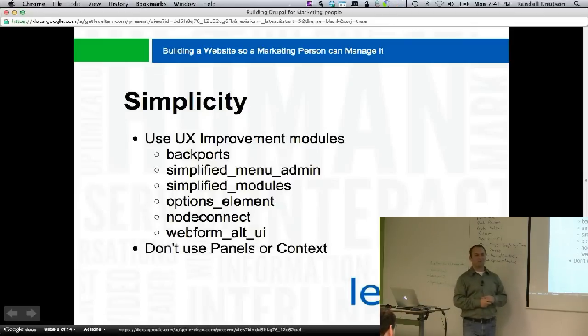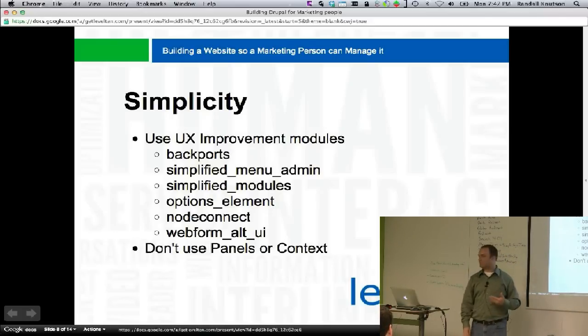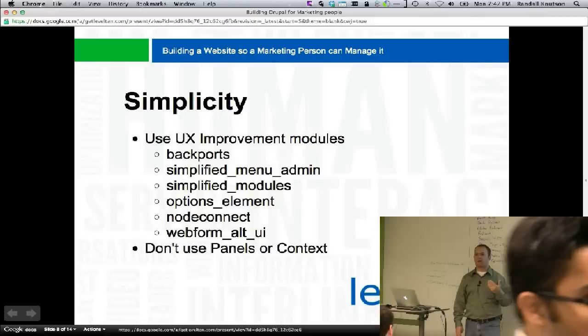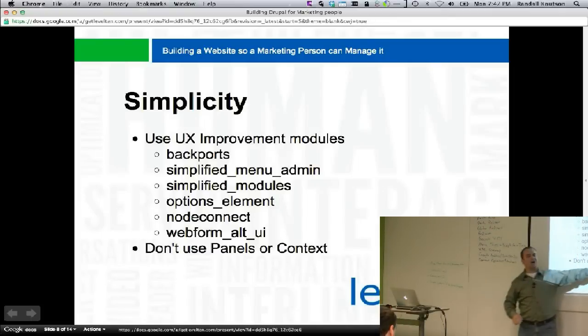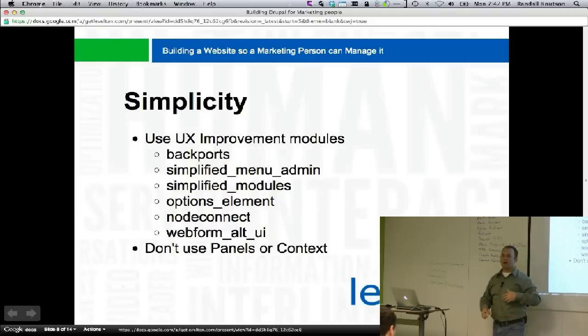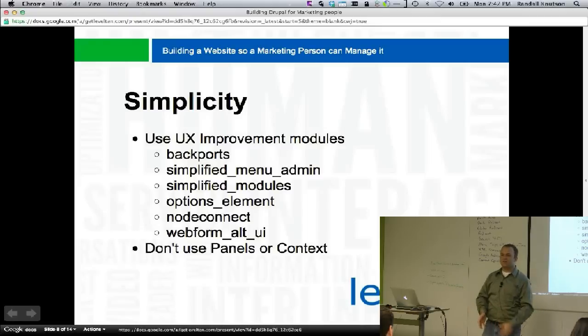Here's the fun part: don't use panels or context. Most people don't understand panels — end users find it very confusing when configuring it. Context might be a little surprising to exclude. The problem is context is really great if you think like a programmer: if these conditions are true, then do this thing on the site. But every time we've used context for placing blocks and handed it over to clients to manage it, they get really confused.